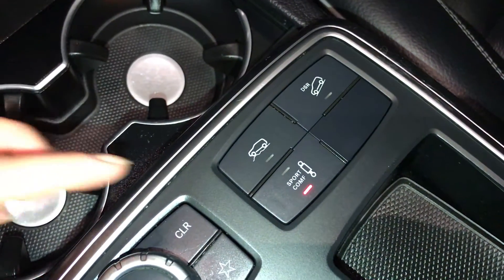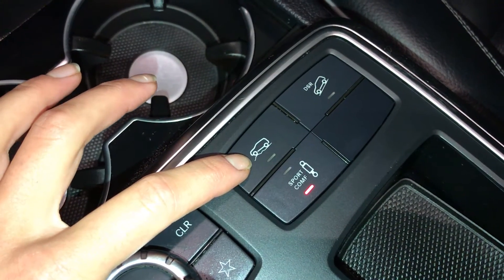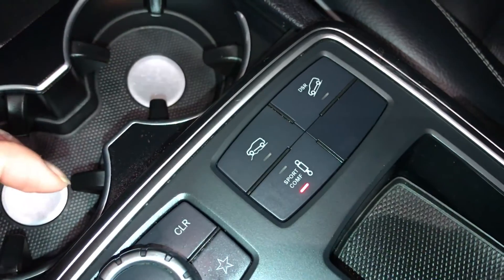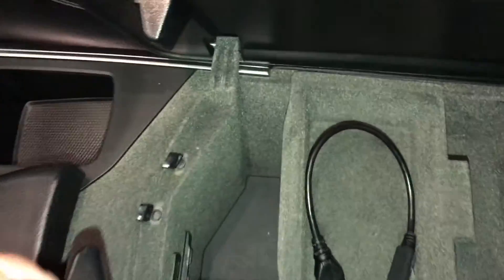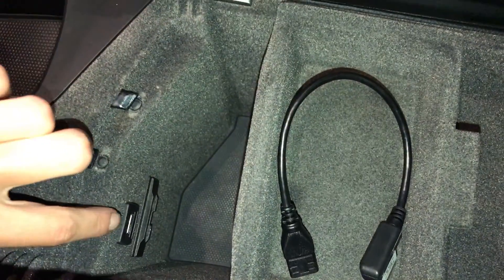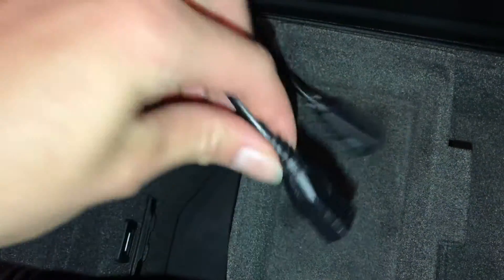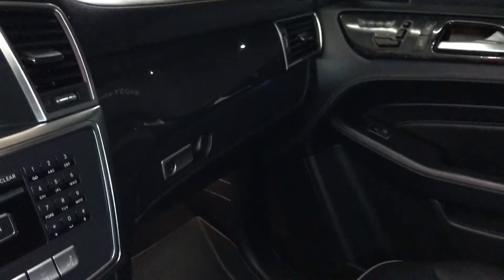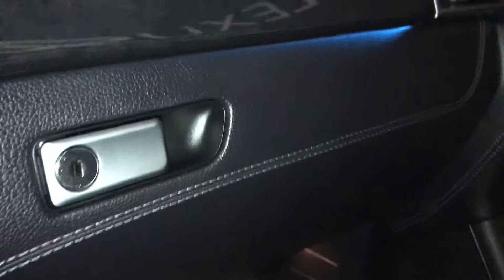There's downhill assist, height control, and I believe this controls the suspension — sport or comfort mode. You have USB input plus an adapter for another USB, and a lockable glove compartment. You also have ambient lighting underneath.